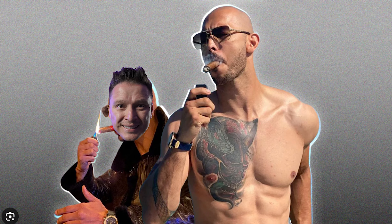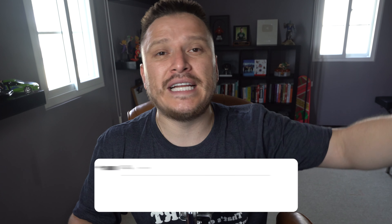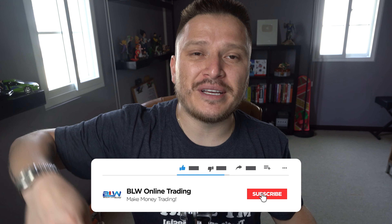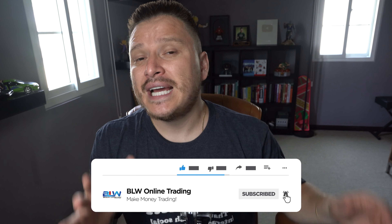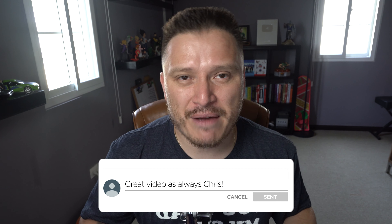Hey everyone, Christian here on YouTube. Welcome to a brand new video for the channel. Today we're going to talk about this gold forex robot that's making me passive income, pretty much because I haven't done anything besides activating the robot. If you're new to my channel and you're into binary forex, crypto, or any type of making money online, this channel is for you. Make sure you hit that subscribe button and activate the notifications bell icon.